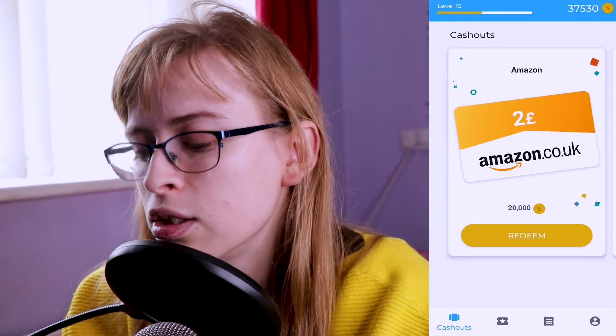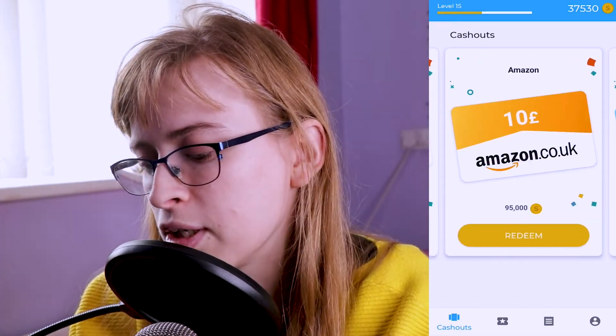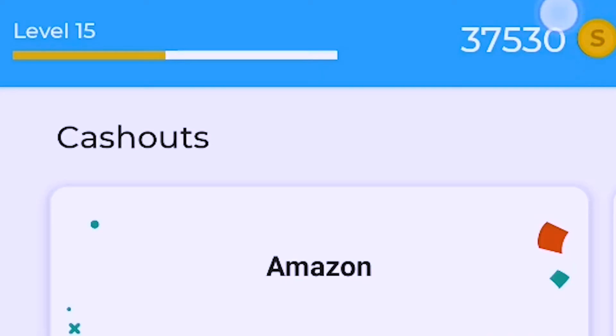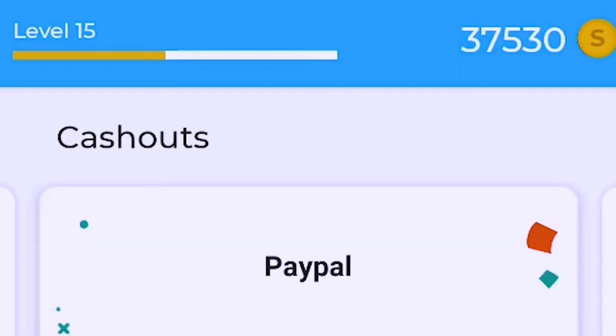When you first open the app, it goes to the Cash Outs tab, which is the rewards tab. It shows you the prices you can get. As I said, they are very limited: you can get a £2 Amazon gift card, £2 PayPal credit, £5 Amazon gift card, £5 PayPal credit, £10 Amazon gift card, or £10 PayPal credit — and that's it so far. I've got 37,530 coins, which means I can already get a £2 Amazon gift card or £2 PayPal credit, so if things get desperate I've got that to fall back on. I'm also at level 15 already — I've had this app for about two months.